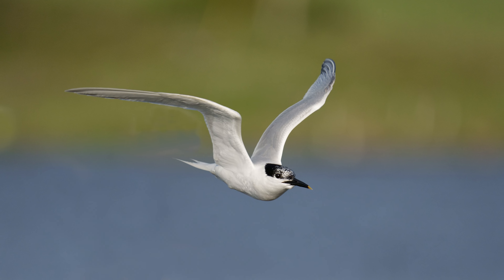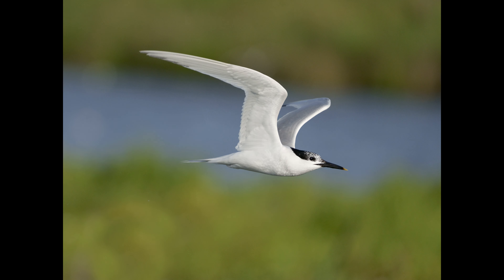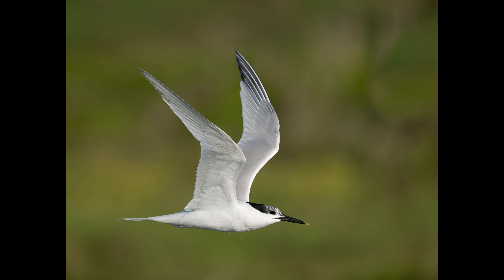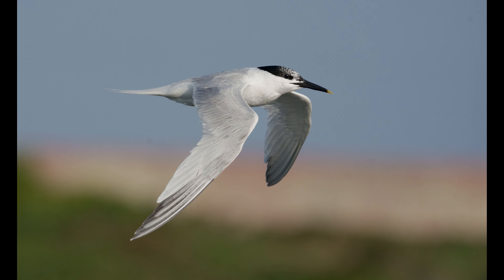I tend to like two colours in the background — a nice mixture between green and blue. Generally speaking, it's easier for the autofocus to work on a bird that's going sideways across you; you get a side view of it. It's more difficult when the bird's coming head-on towards you, but this camera does manage it.